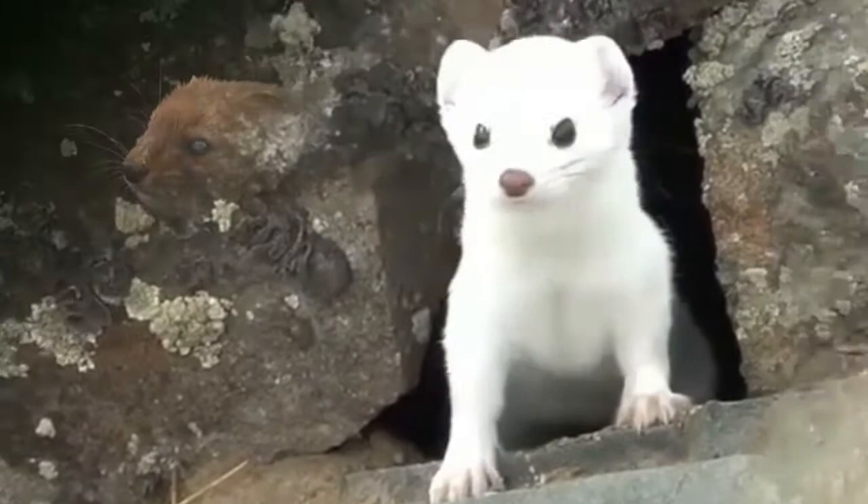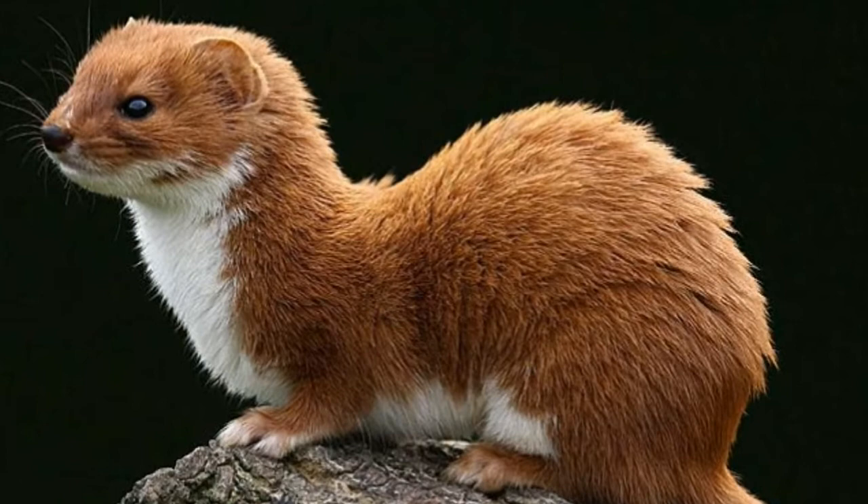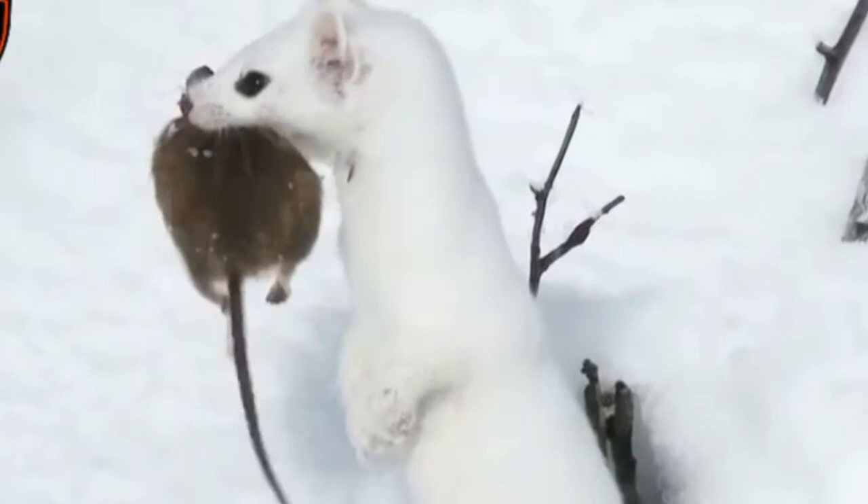Color of the fur depends on the season. Ermine has reddish-brown fur on the back and white fur on the belly during the spring and summer. A completely white coat provides camouflage in the snowy areas during the winter.